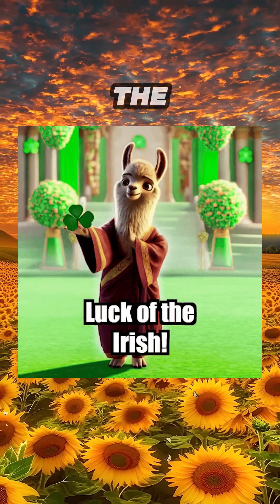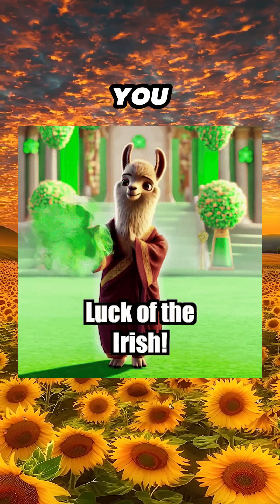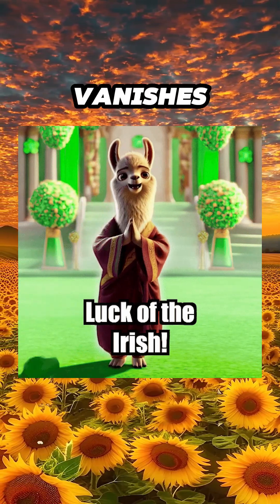Wait. They say the lucky llama only appears to the chosen ones. Could it be you? Hit that subscribe button before it vanishes into legend.